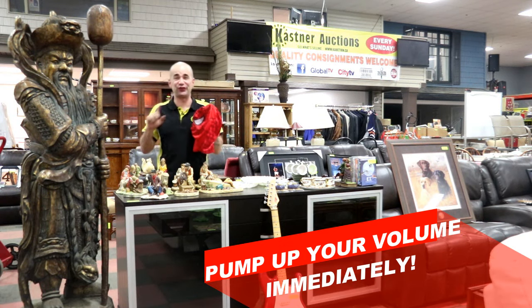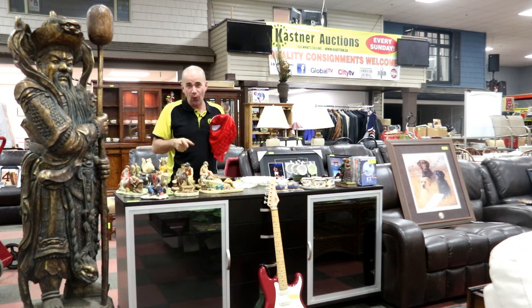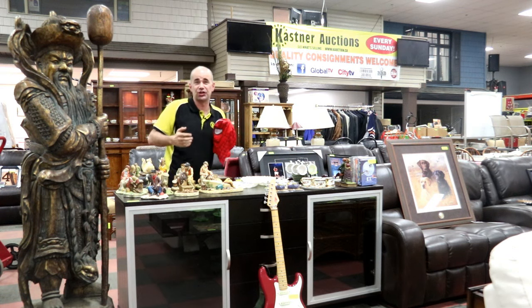Hi, I'm Sean Kastner from Kastner Auctions. We're here for another epic weekend with a double feature for you. In ring number one we've got a whole array of amazing things that Amy's going to show you about here in a little while. And ring number two features light industrial and construction equipment.